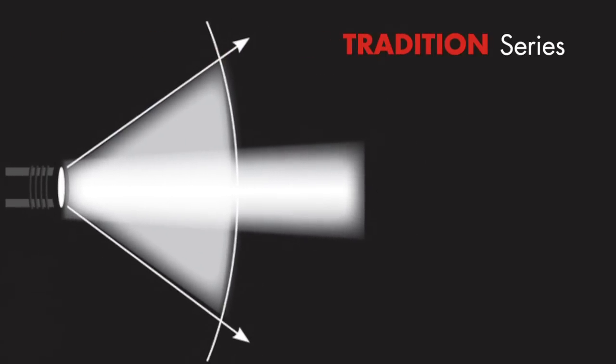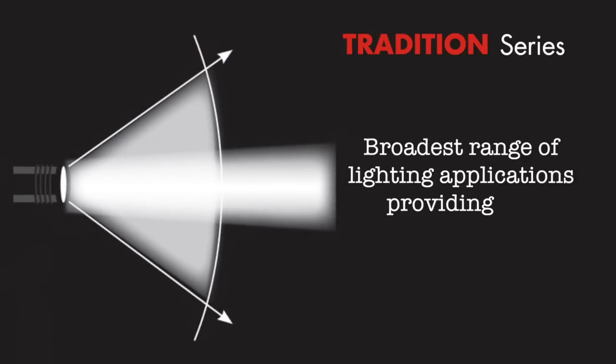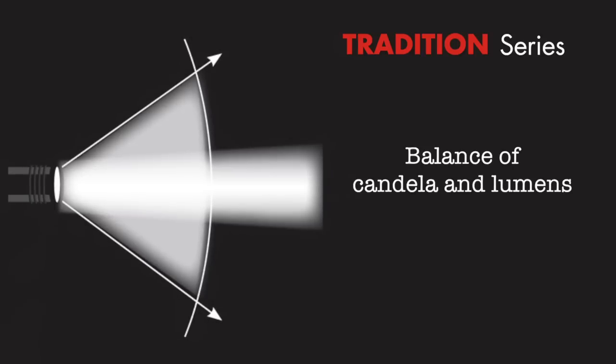Streamlight's Tradition series is meant for general multi-purpose use. Tradition series lights are designed for the broadest range of lighting applications at the best value. Their performance characteristics include an optimal balance of candela and lumens, and the longest regulated run times.